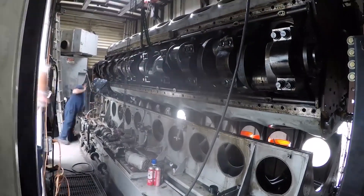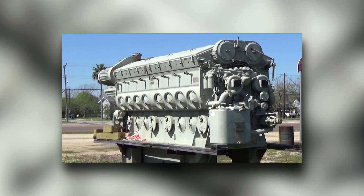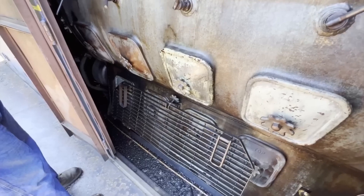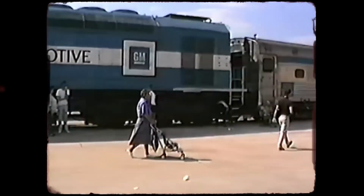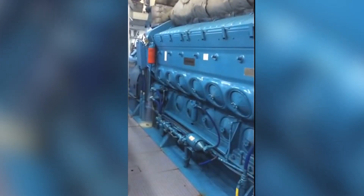The 710 faced one existential threat in its three decades of dominance: emissions regulations. The EPA's Tier 4 standards, effective January 1, 2015, represented a line the two-stroke design couldn't cross while maintaining the reliability that made it legendary. EMD initially believed they could tune the 710 to meet the new standards. Rigorous real-world testing proved otherwise. The engine could meet emissions targets in the laboratory, but not while hauling freight across the Rockies in February or through the desert in August. Laboratory conditions don't replicate sustained full-load operation at altitude in extreme temperatures.